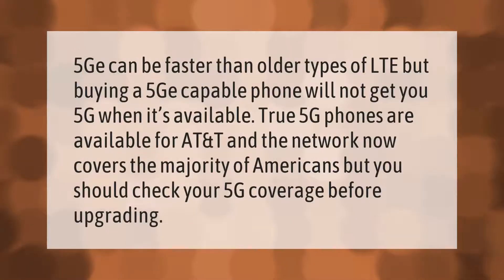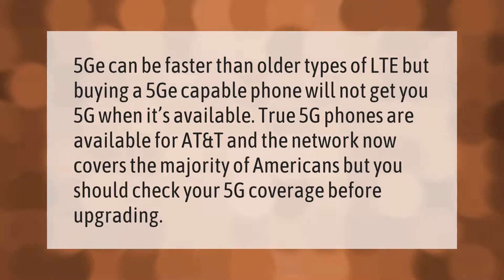5G can be faster than older types of LTE, but buying a 5G capable phone will not guarantee you 5G when it's available. True 5G phones are available for AT&T and the network now covers the majority of Americans, but you should check your 5G coverage before upgrading.